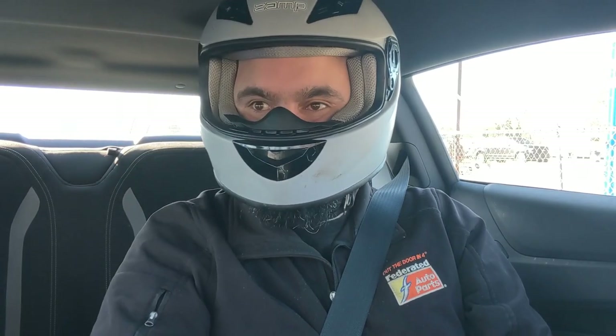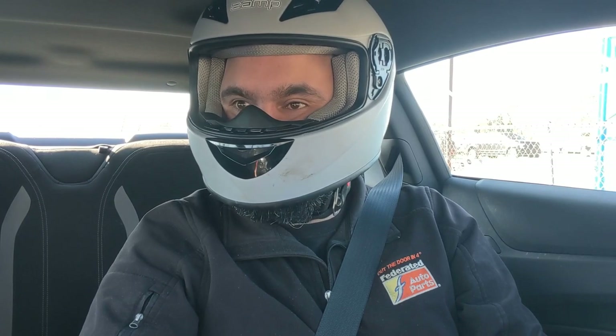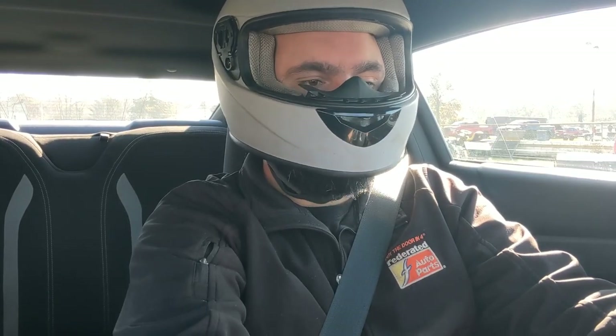So we went 12.40 — we're going to see if we can pick up a little in the 60-foot. If I can go a 1.91 and get into the 1.8s, I think we've got a shot at an 11.90 here.